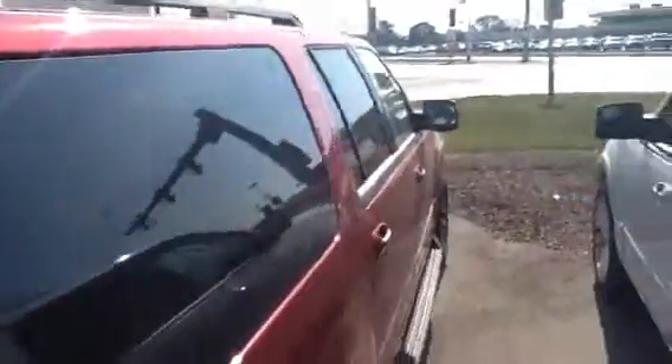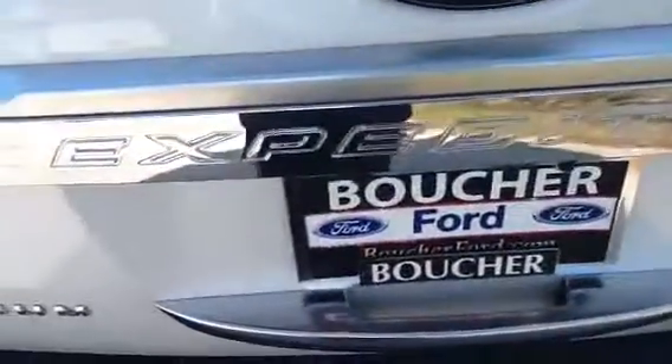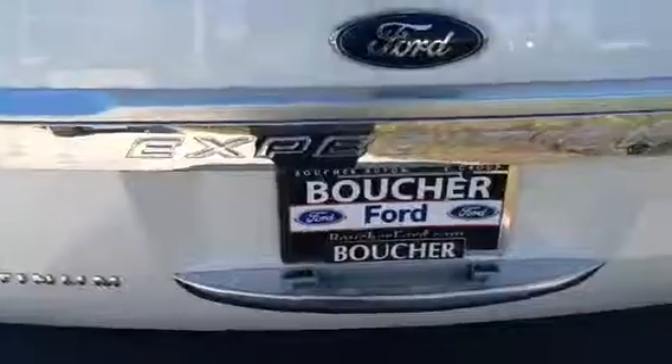Again, this is Terry at Gordy Goucher Ford in Menomonee Falls. We'd love to help you out with your search for the Ford Expedition. 262-255-9010 is the number. 262-255-9010.